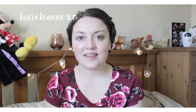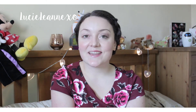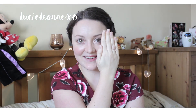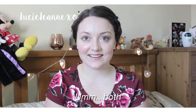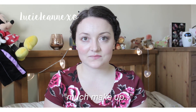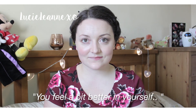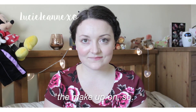Mark is actually here while I'm filming, so I thought I'd ask him what he thinks — my friend Han did it in her video with her boyfriend and it was a nice touch. Mark, which side do you prefer — made up or natural? His answer: both, obviously. He said I don't need much makeup, but I feel a bit better and happier with it on.